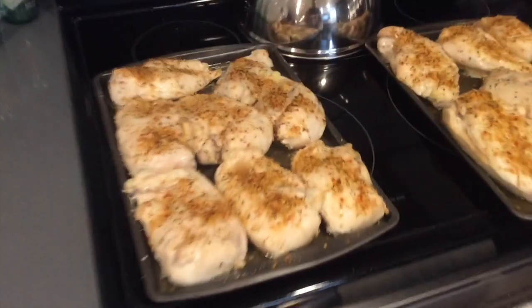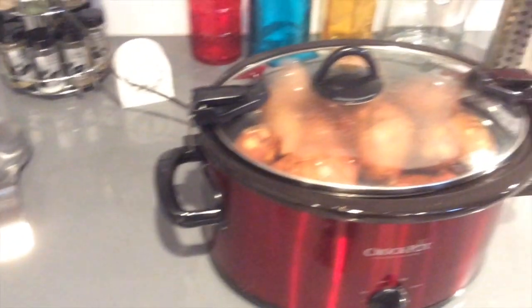Here's a look at the oven and the crock pot getting everything going. That's pretty much what I do for my meal prep throughout the week — it comes out looking incredible, it tastes incredible, and really helps me stay on top of my meal plan.